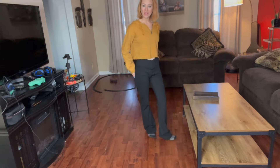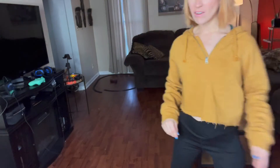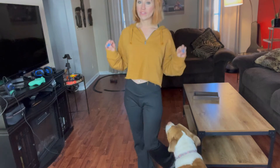Hey guys, so I'm here and I want to talk to you guys all about these leggings. This is by the brand Topiagas, and these pants are made of nylon and spandex, and they are so very comfortable.